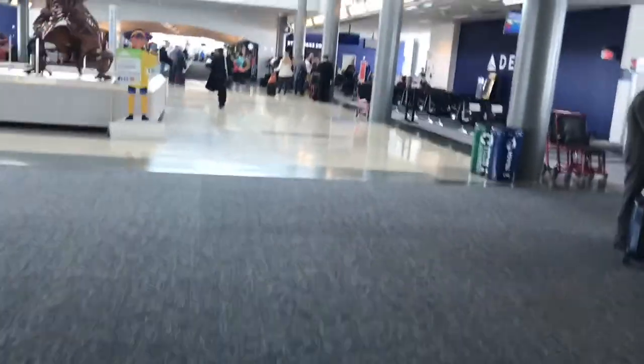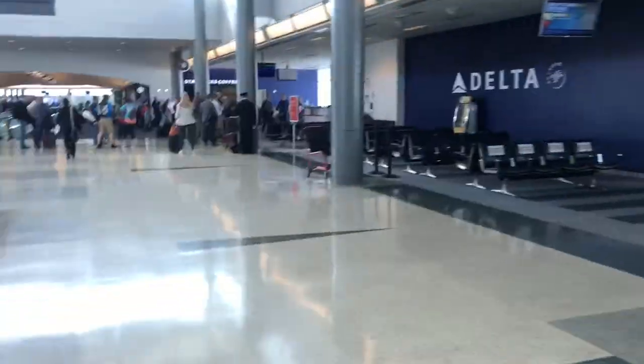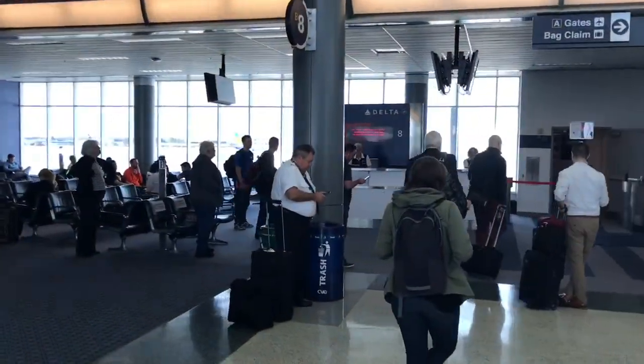Alright guys, we are continuing our tour at Philadelphia. I'll explain in the description why this video did not show all of the B Concourses at CVG. Philadelphia, Atlanta. Sorry guys, I'm making this kind of quick. There's a flight going to Minneapolis. There's Minneapolis — it's a full flight today, it looks good.